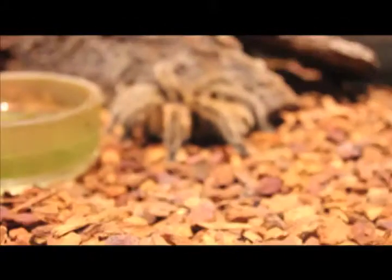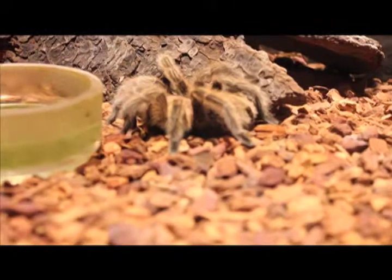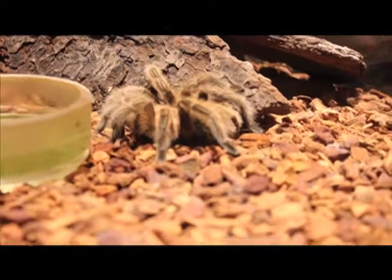The way tarantulas protect themselves is they have those hairs all over their abdomen, and when they're threatened by a predator or anything, they'll use their back legs and kick the hairs off into a predator's face. Does it have a name?